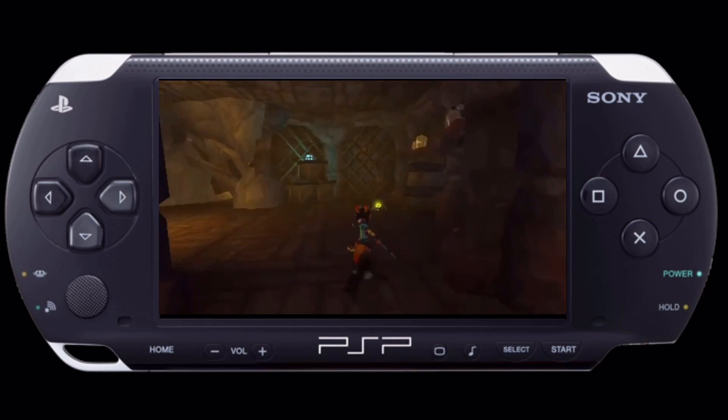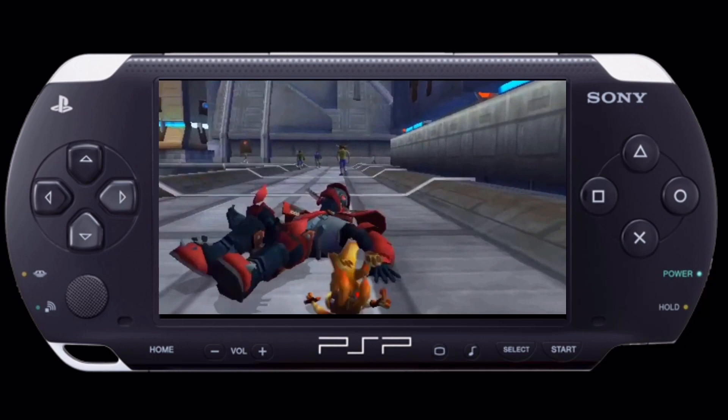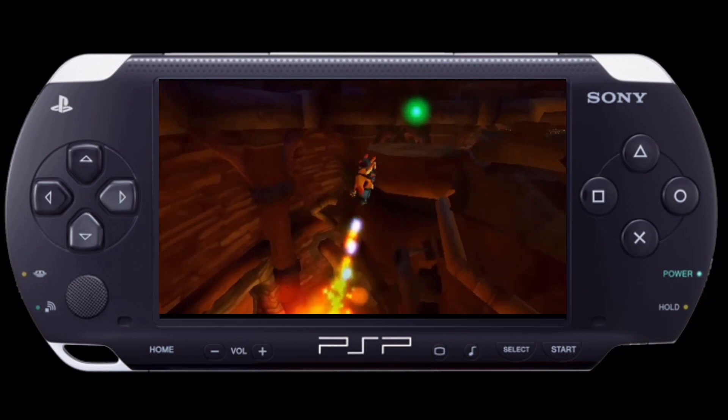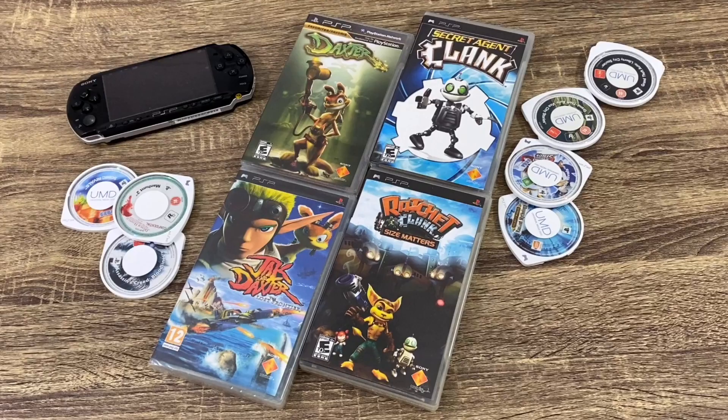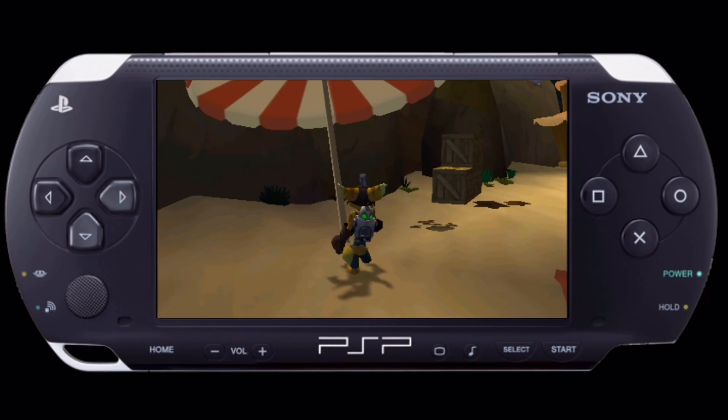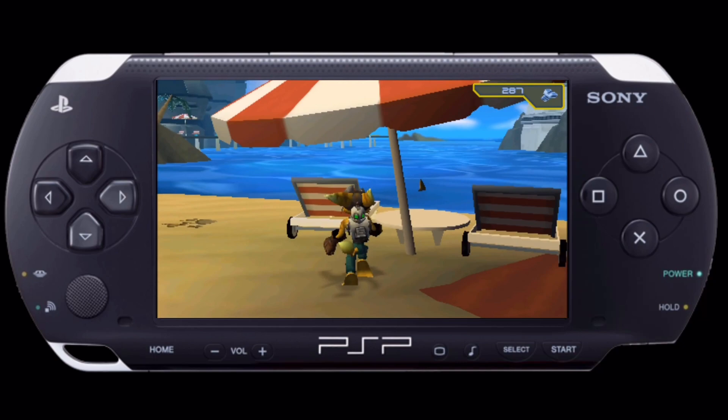The Daxter game actually takes place before the events of Jak 2, where Daxter has to go to rescue Jak, and that's how Jak 2 starts out — it's taken Daxter like two years to actually rescue him. Some people don't like the Jak and Daxter game Lost Frontier, but I thought that was pretty decent. And Ratchet and Clank: Size Matters just feels like an Insomniac game — it's Ratchet and Clank, so nothing more to say there. It was so great to get these franchises on the PSP.